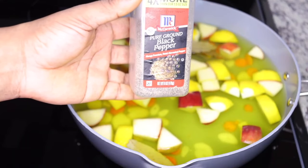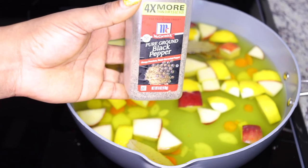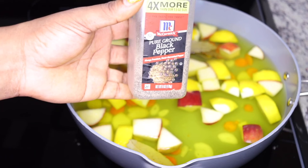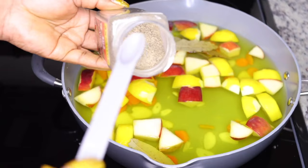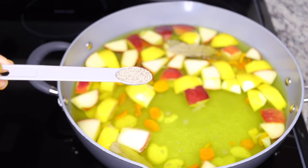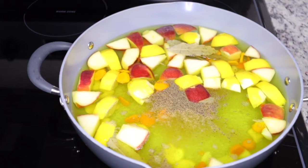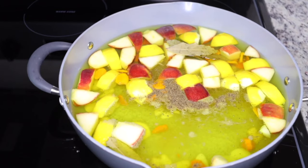Add in some black pepper — just a teaspoon — because black pepper helps the turmeric get easily absorbed into your system and makes all the other ingredients work even faster and stronger. Black pepper is also thermogenic, helping to heat up your system.